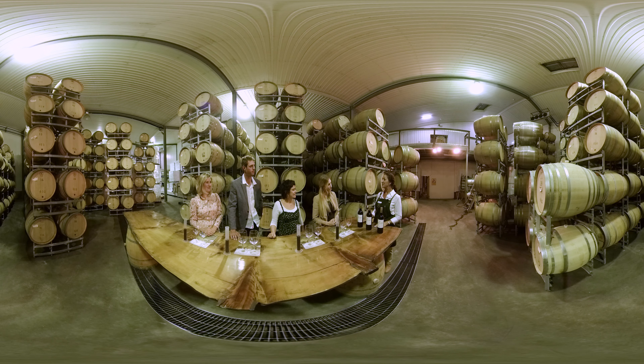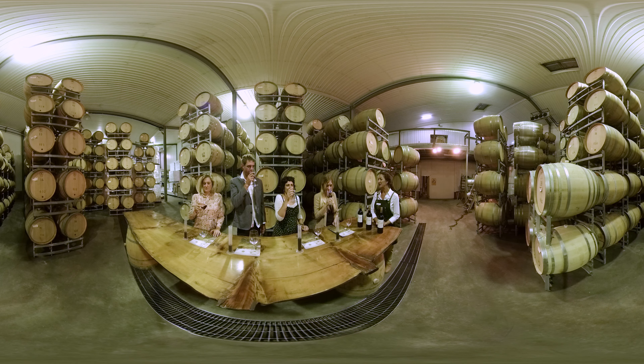Swirl that wine all the way around your palate so that you can benefit from all those different flavours that you've just blended.